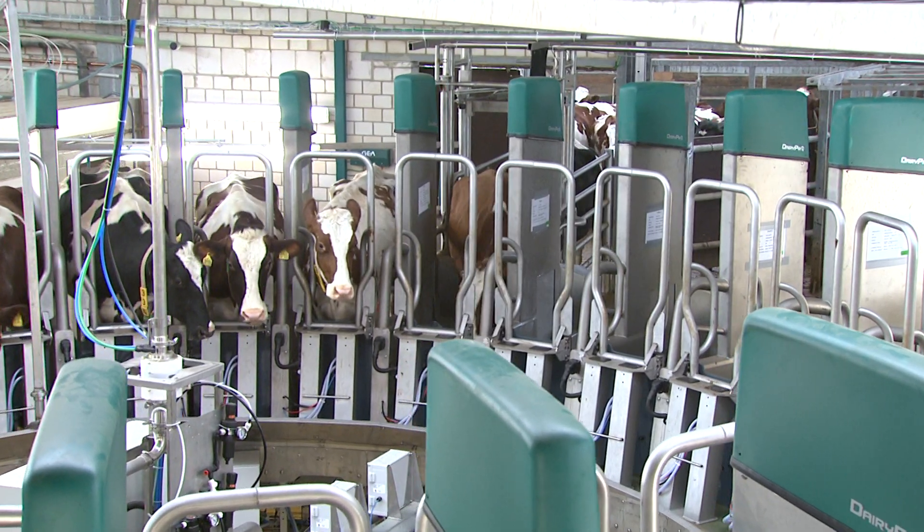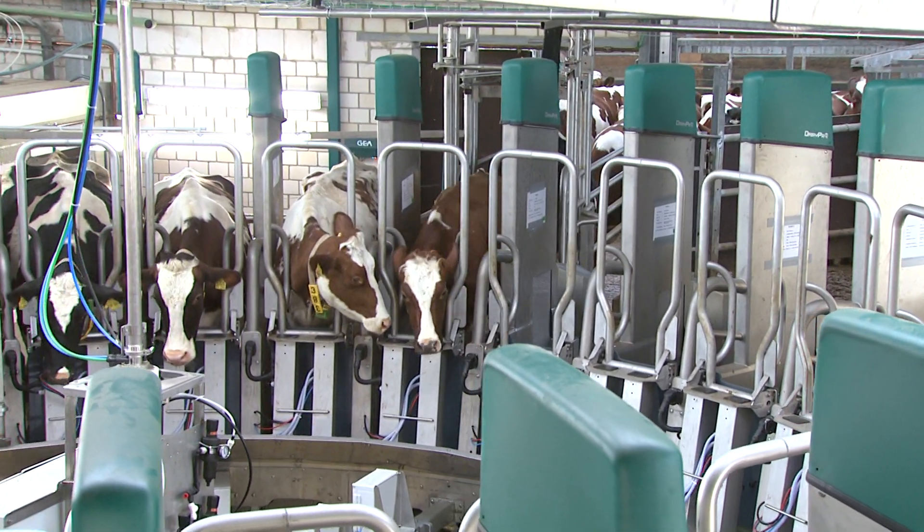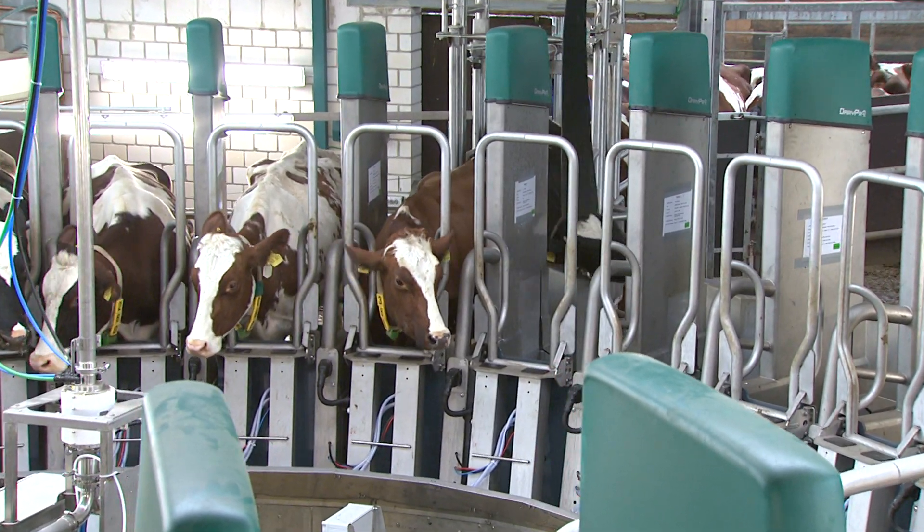Dairy Pro-Q is not only revolutionary in terms of the new way of milking, but also due to its animal-oriented design.